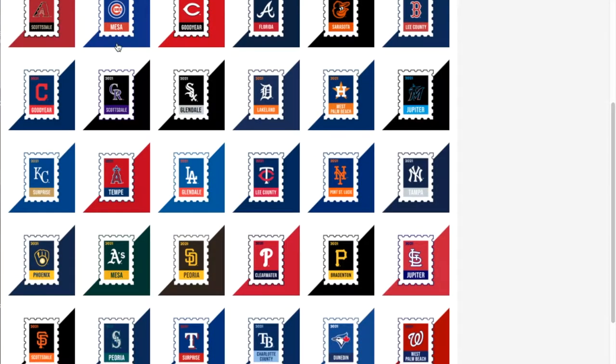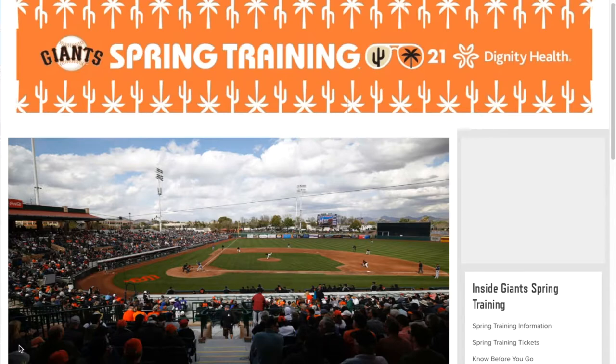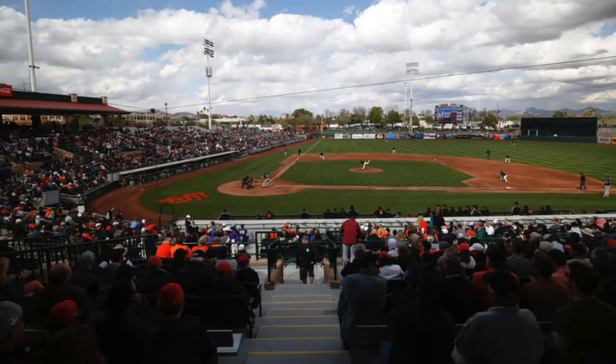Now let's move on to another team that is also playing at Scottsdale — that's the San Francisco Giants. They play at Scottsdale Stadium, located in the middle of historic Old Town, with a capacity of 12,000 fans. One of the bigger fan stadiums.